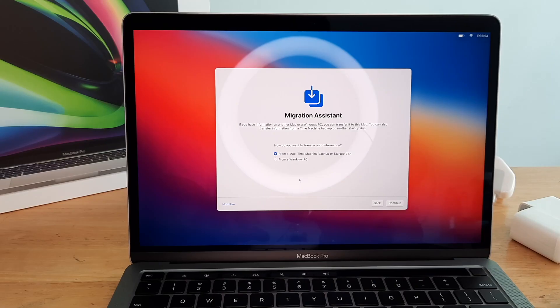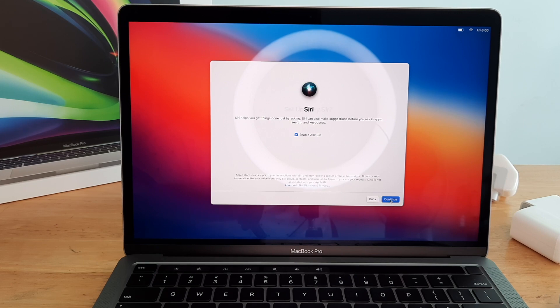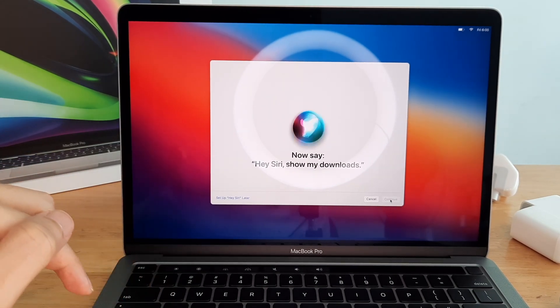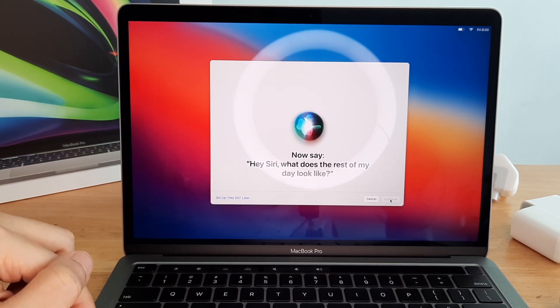Let me go through some basic setup here. First time using a MacBook Pro — I probably don't have anything to back up, so I'm going to click 'not now.' They even have Siri on this MacBook Pro, so let's go through the Siri test. Hey Siri, open the documents folder. Hey Siri, show my downloads. Hey Siri, what's the weather like? Hey Siri, what does the rest of my day look like?